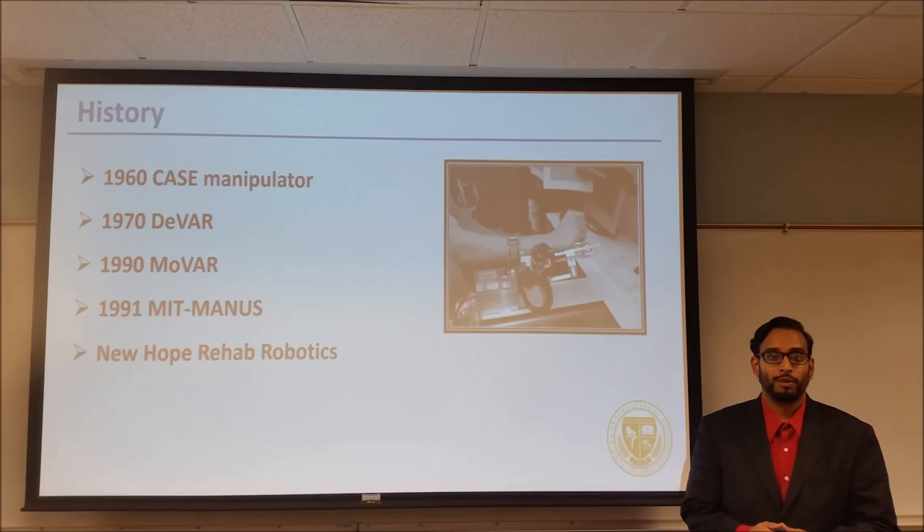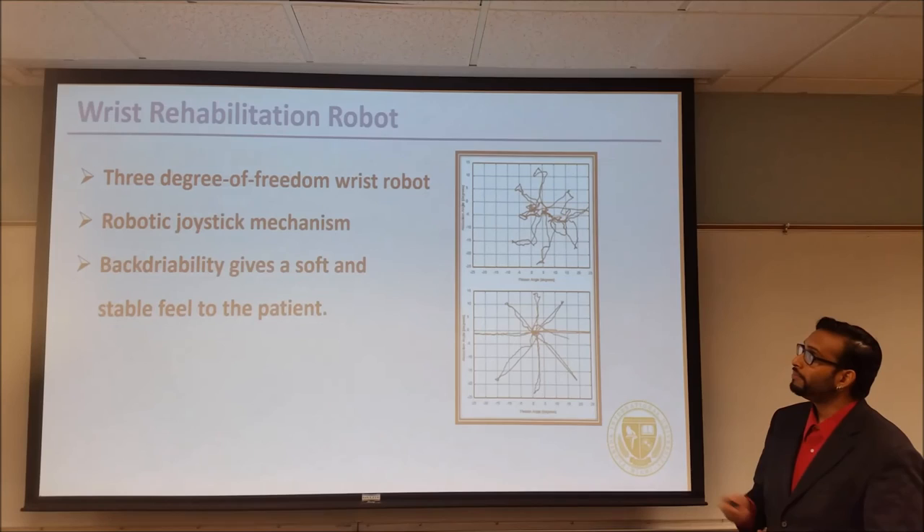The motivation for the movement comes from the joystick connected to a computer monitor, which presents a simple task analogous to a video game. A standard task involves trying to reposition the robot's handle toward a moving or stationary target displayed on the computer screen. Movement in the wrong direction, or no movement at all, will initiate the robotic arm to gently nudge the patient's arm in the right direction, as seen in the photo.